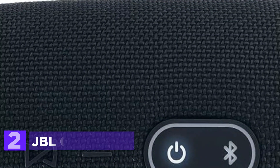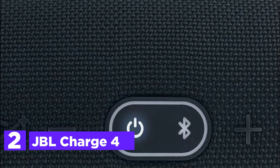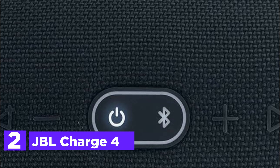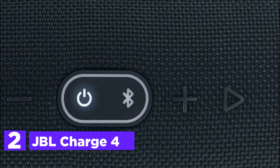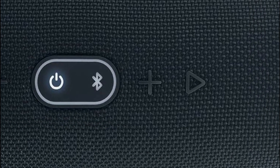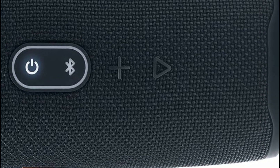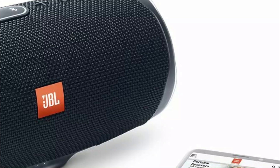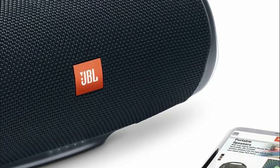Number 2 on our list, JBL Charge 4. The JBL Charge 4 is a powerful portable speaker that lets you enjoy high-quality music with friends. You can wirelessly connect up to two smartphones or tablets to the speaker and take turns playing music, ensuring everyone gets a chance to share their favorite tunes. The built-in rechargeable battery lasts up to 20 hours on a single charge, and it can even be used as a power bank to charge your devices via the USB port.